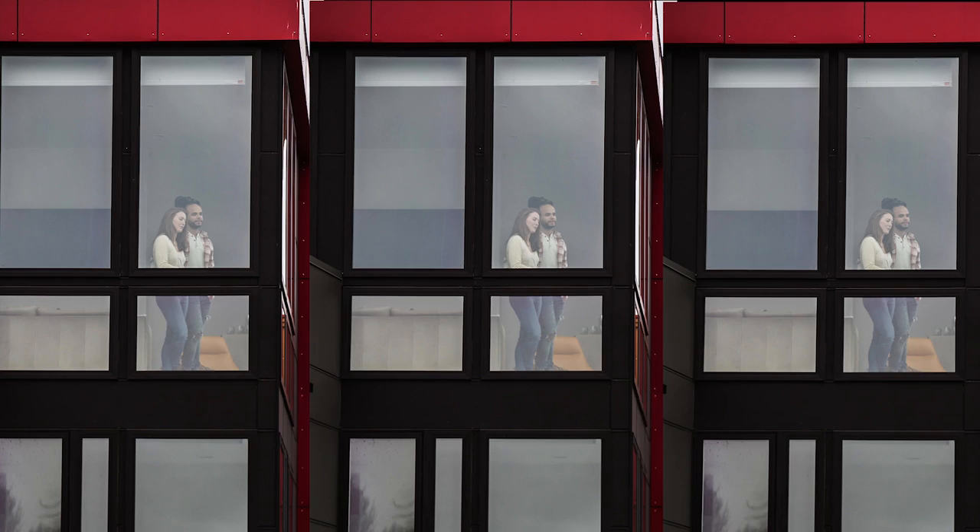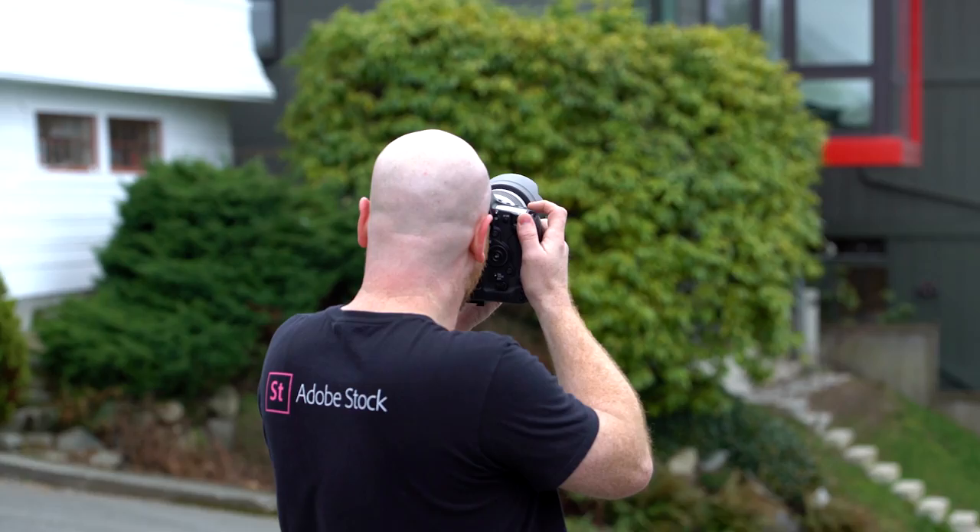I'm outside. Chris and Ellen are inside. I want to take advantage of the cool architecture of this house. I've got them looking out these big beautiful windows, so we'll shoot a long lens. Throughout the day you'll notice I'm changing up — I'm shooting a 70-200, a 24-70, different angles, up high, down low.